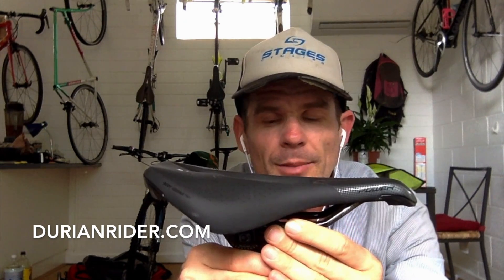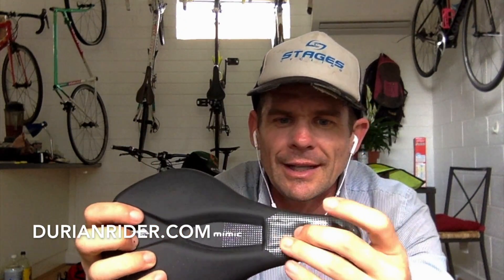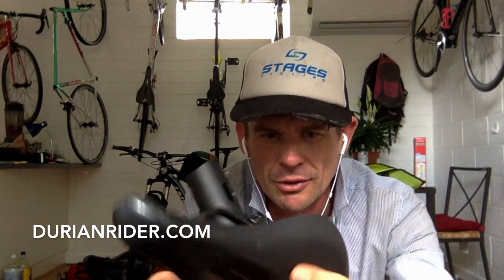When setting the saddle up, have it level or maybe a little bit down — play with it. There will always be a little bit of discomfort in the saddle; I don't think there's anything out there that's 100% perfect. You're not designed to ride bikes, but there are ways we can accommodate cycling to our anatomy. The Mimic by Specialized is a women's specific saddle, but guys can try it as well.